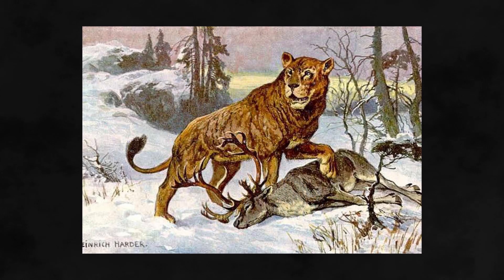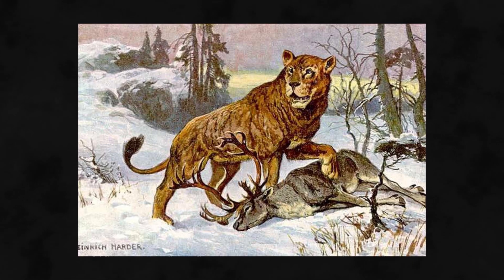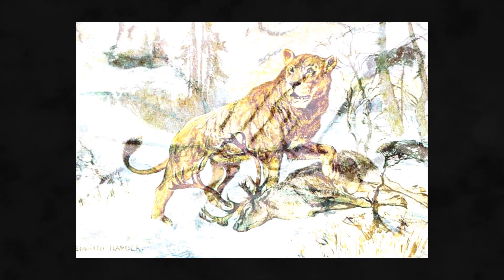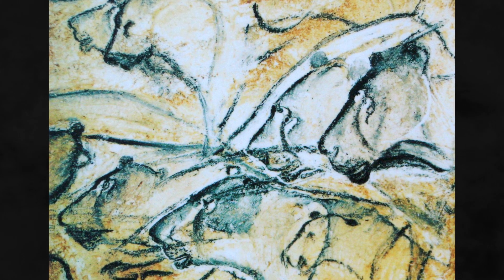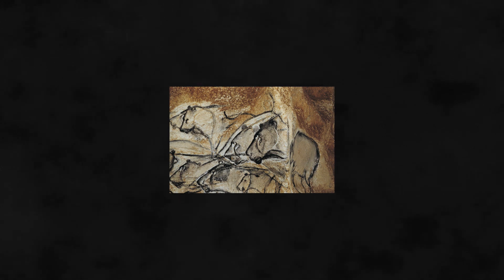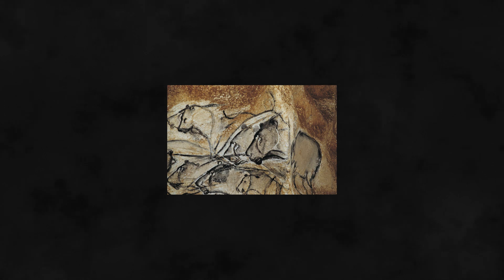One final note about the possibility of the American Lion hunting in packs is associated with the Eurasian cave lion. In European cave art left behind by early people, the Eurasian cave lion is depicted as hunting in groups. With the American Lion considered an offshoot of the Eurasian cave lion, it is reasonable to infer a greater possibility that this lion also hunted in prides.